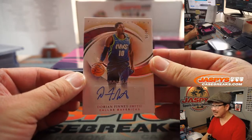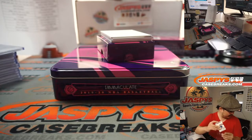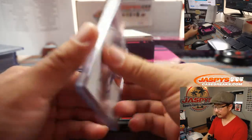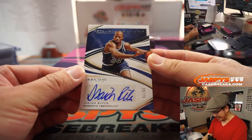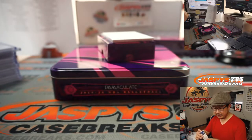Dorian Finney-Smith, 18 out of 75 — Dallas 8, Robert Wolfe. Isaiah Rider, 28 out of 75 — Heralded Signatures, Minnesota. Corey gets that one.